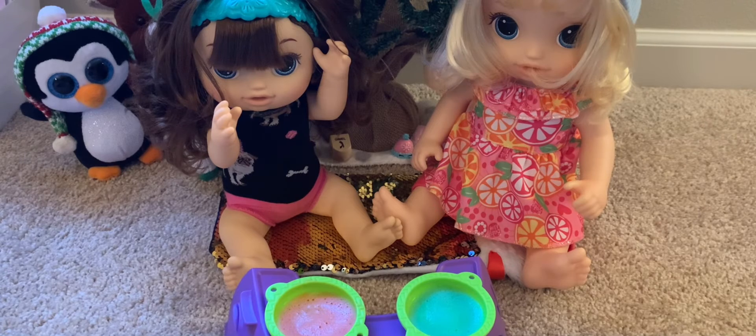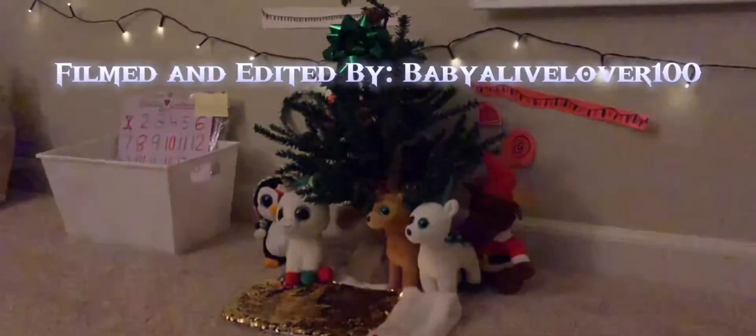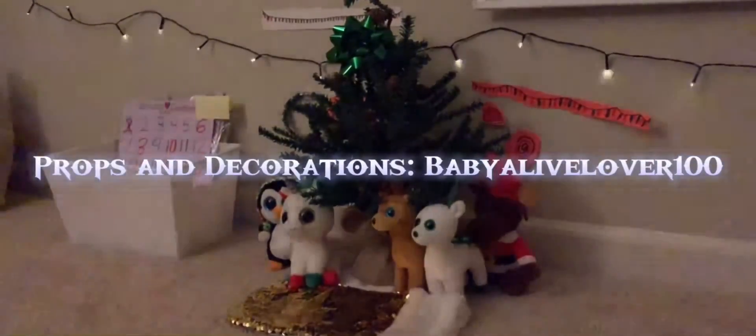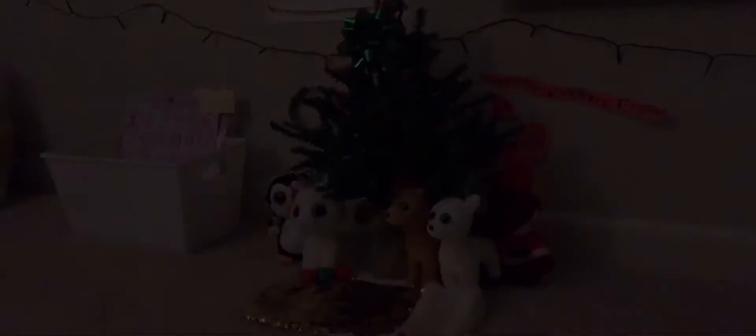Goodbye everybody. Thanks for watching, and happy holidays. We'll see you tomorrow for Christmas Eve. I can't believe it's already coming to an end. We'll see you tomorrow, everybody. Goodbye. We wish you a Merry Christmas, we wish you a Merry Christmas, we wish you a Merry Christmas and a Happy New Year.